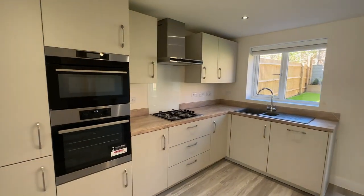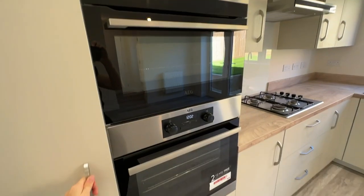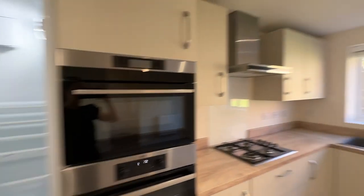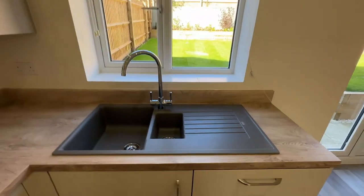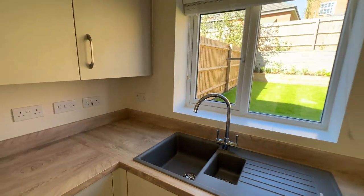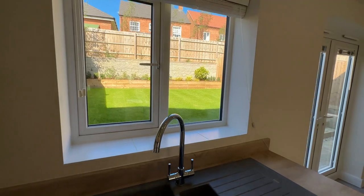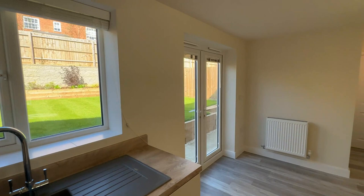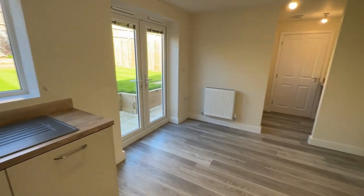There is a range of wall and base units as well as integrated appliances including a double oven, one being a combi microwave oven, as well as a fridge freezer, a four-ring gas hob, an extractor hood, and a dishwasher. These are all soft close, and there is a nice window looking out into your garden so whilst you're washing up or putting the pots away you can look out onto the sunlit garden. There are also French doors onto the garden which you can open up and enjoy that indoor-outdoor living.